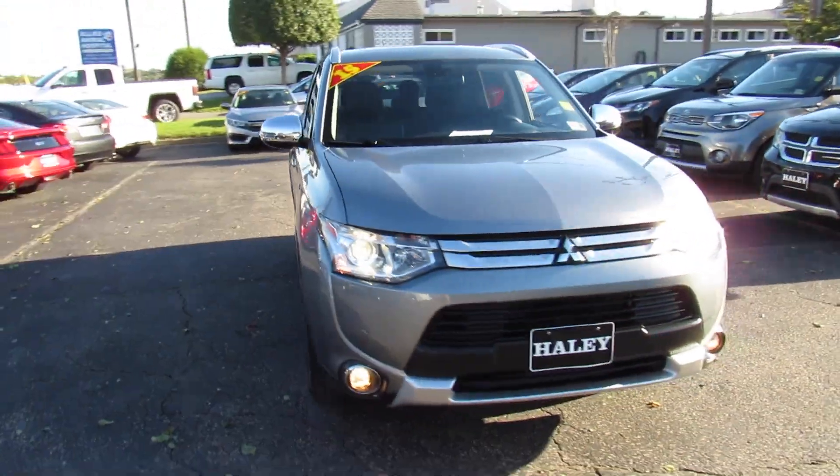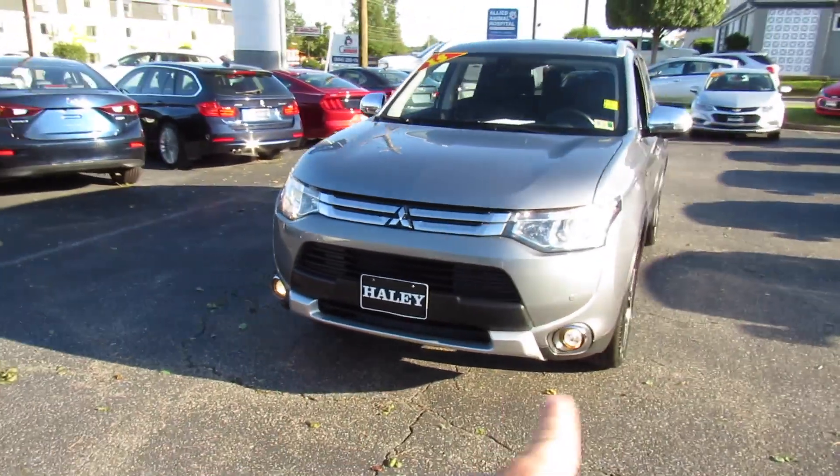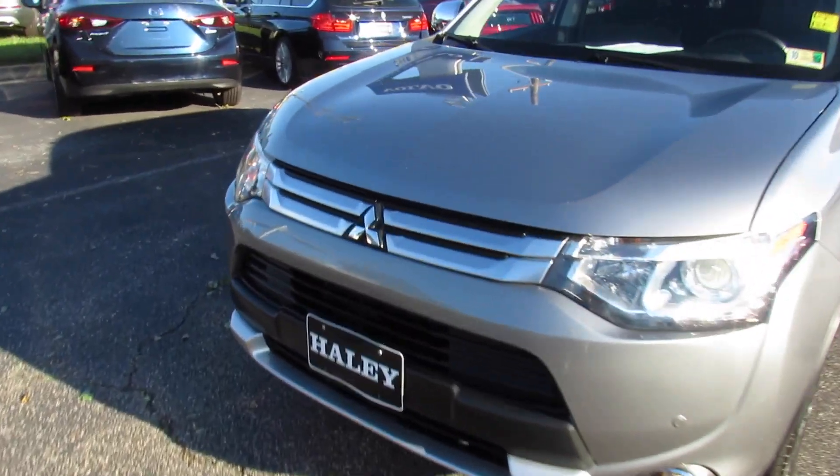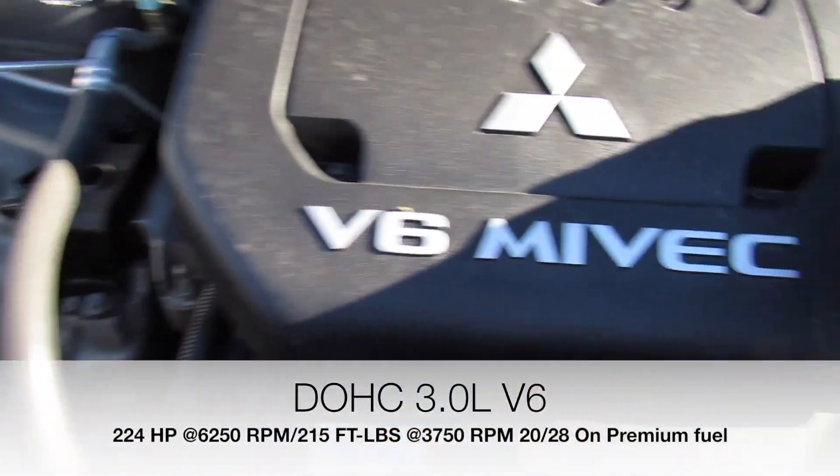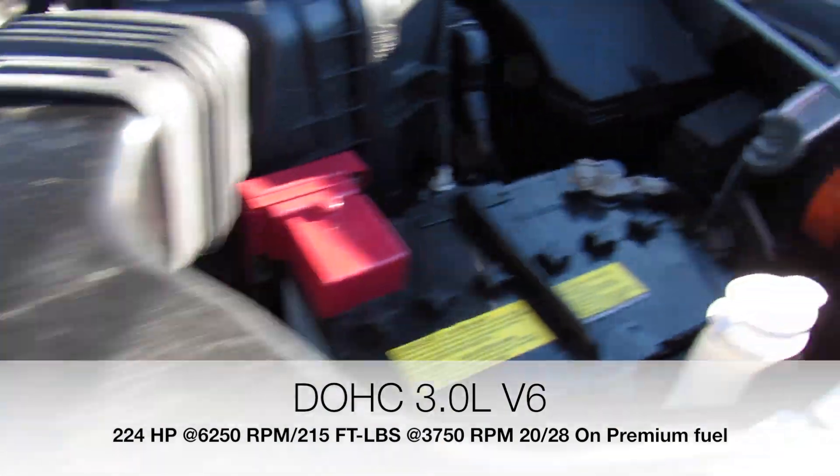Up front you do have projector headlights and fog lights, and then under the hood. This one does have Mitsubishi's 3.0-liter V6. Everything under here is in great shape and running fantastic as well.